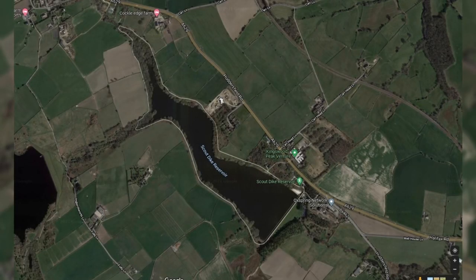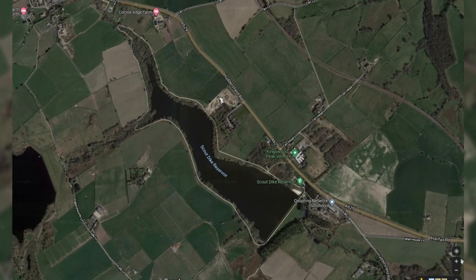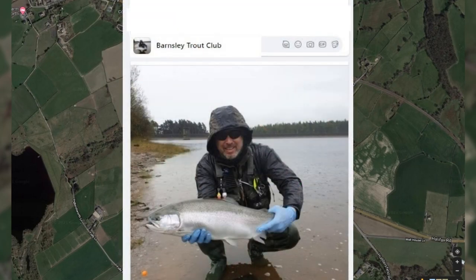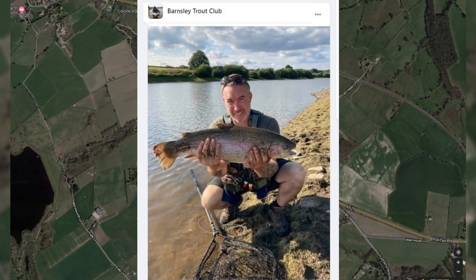Hi everyone, I'm back at a little gem of a fishery, a club water up here in Yorkshire, not too far from Huddersfield, Sheffield and Barnsley, and not too far from the M1 — well worth it for anybody travelling from the north or south. Here's a few pictures of some of the fish caught over the last couple of months, and it's 15 quid a day to fish it. I can't praise it enough.